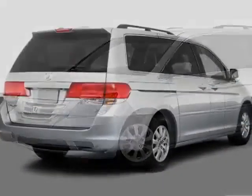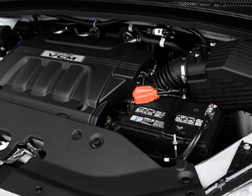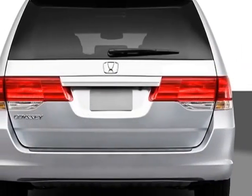This Odyssey boasts a 3.5 liter engine and has a five-speed automatic transmission. Additional options for this vehicle include power passenger seat, CD player, sunroof, keyless entry, and overhead console.